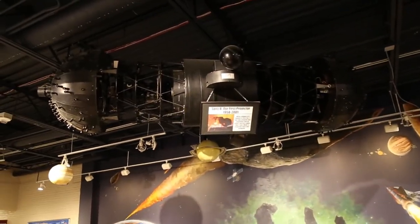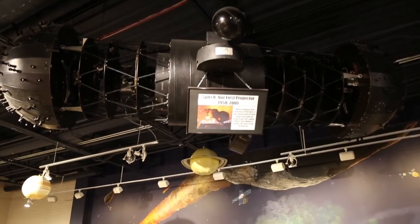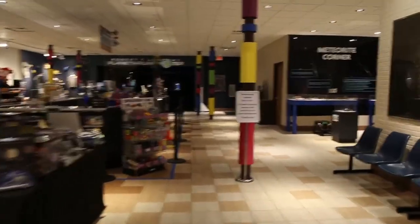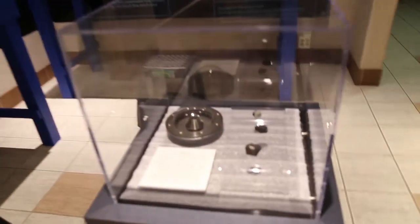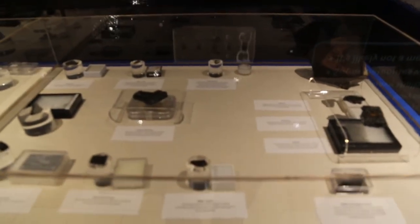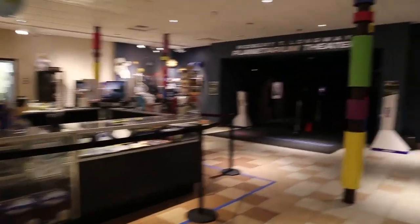We have our very first projector — a Spitz B optomechanical star projector hanging in the lobby. It ran from 1958 to 2001, so it had quite a long run. There were only three of those ever produced. This is our meteorite corner — a temporary exhibit we have up right now. A couple of years back we found pieces of the Hamburg meteorite. We sent one off to NASA, which is the item in the little bubble there. They cut it in half, analyzed it, and sent us back the half they didn't destroy. We also have lots of other meteorites on loan from generous folks in the community, and this exhibit will be up at least through March of next year.